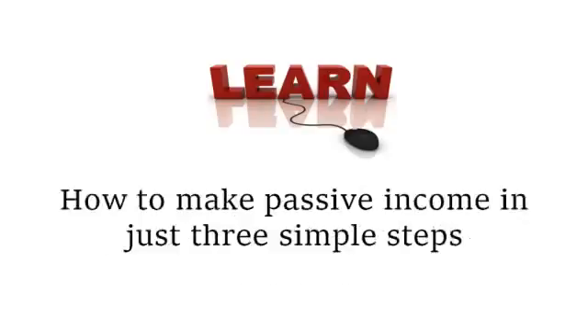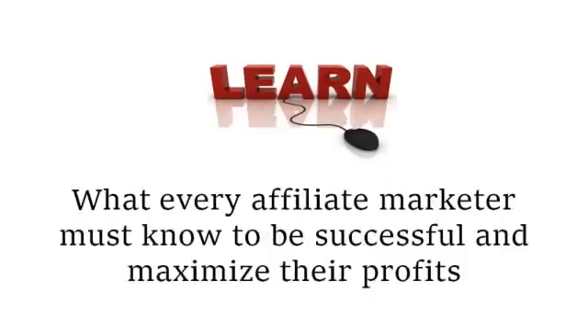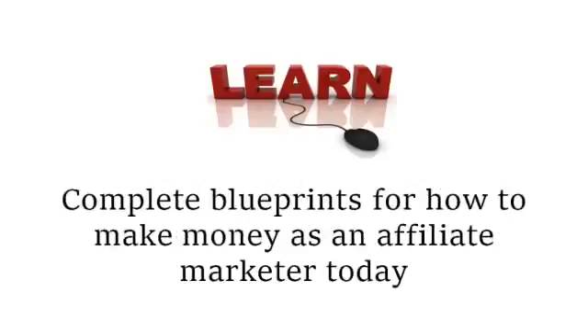You'll learn how to make passive income in just three simple steps, how to drive waves of traffic to any web page, what every affiliate marketer must know to be successful and maximize their profits, complete blueprints for how to make money as an affiliate marketer today, and much more. So let's get to the real question: how much does all of this cost?